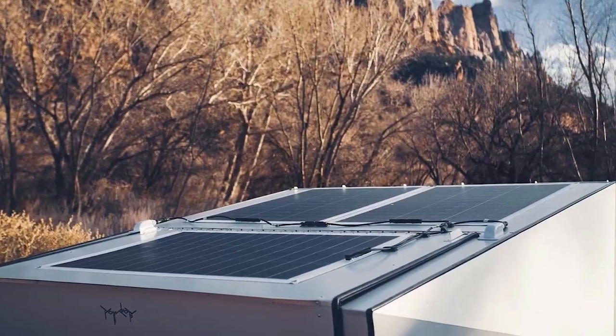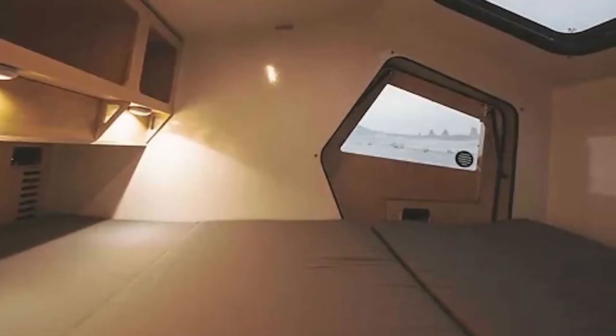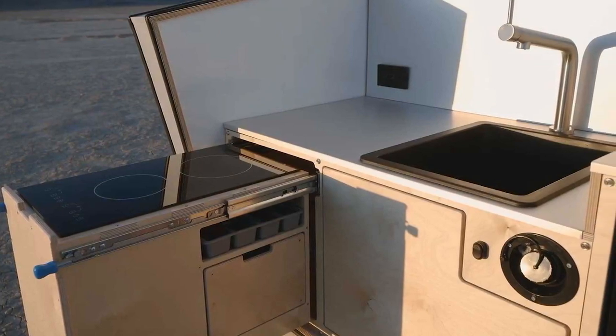Additionally, a solar panel, a shower, and built-in wireless chargers are included. The initial price of the P17X Explorer is $35,000.